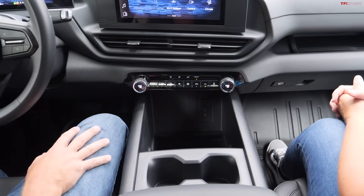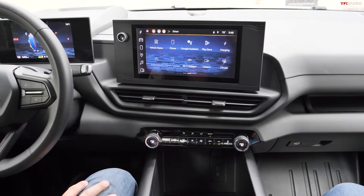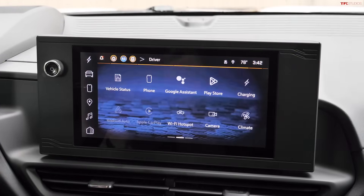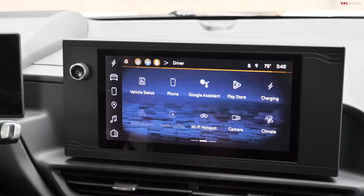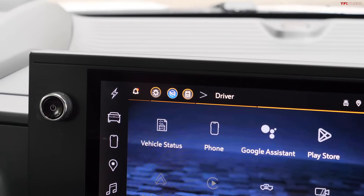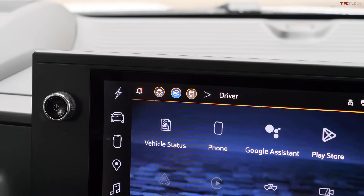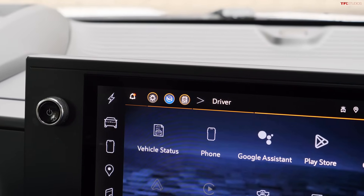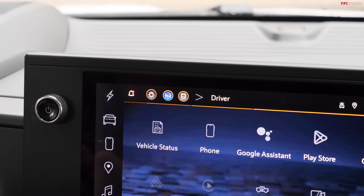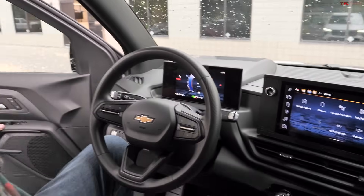Because there's no push-to-start button, GM added a dedicated vehicle off button. The truck is designed to stay on if you open the door — for example, if you forgot your coffee and step out briefly, the truck remains running.